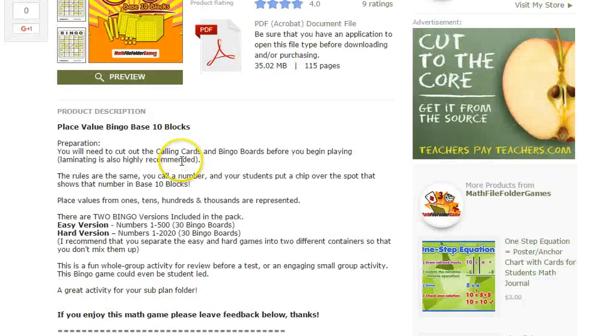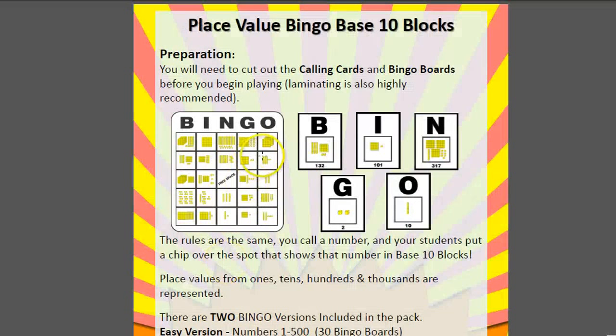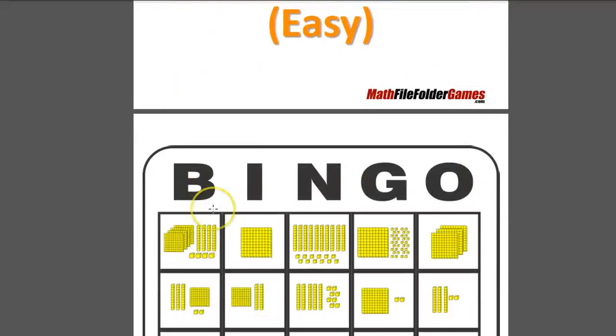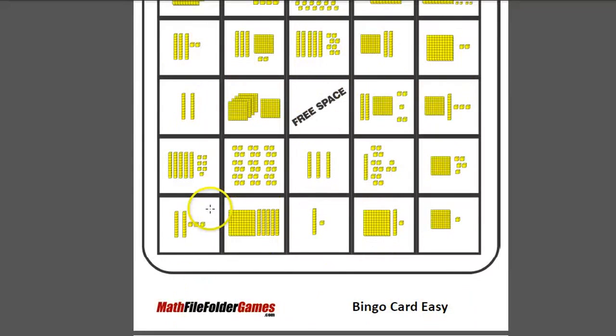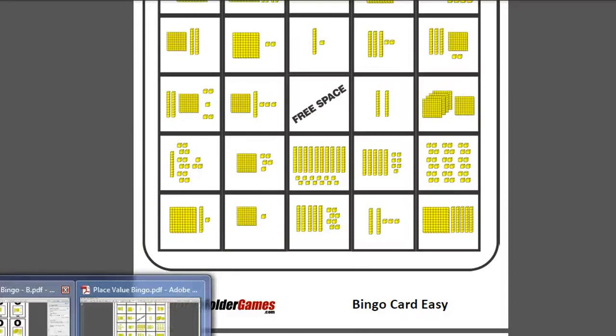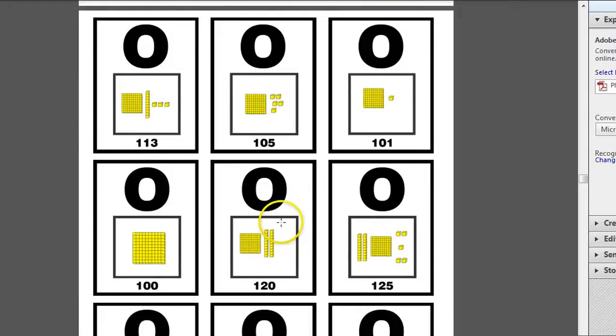So back to place value bingo — I wanted to actually dive right into the download of 115 pages. Here's the first page, here's the instructions. It's just a normal bingo instruction page. And then here's the easy version — these are bingo cards that print off really nicely with base 10 blocks that students are really familiar with. There are 30 of those and they're all random. Here's a picture of the calling cards — easy to print off, cut out, and you're good to go.